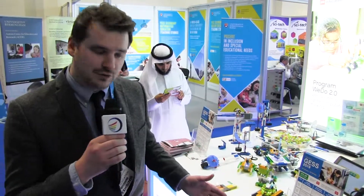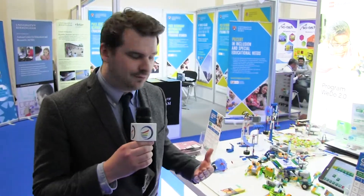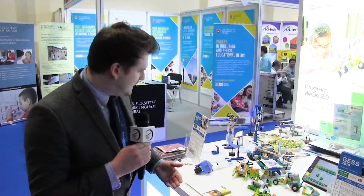Now demonstrating primary school — this is our WeDo2 resource, which is basically introducing early programming and coding. You can see the software here, so students can construct something — whether it be a science aspect, such as bee pollination, how does a bee collect from a plant. They can build it from scratch, work in teams, collaborate and problem solve — all key 21st century skills — and then program it and bring it to life.